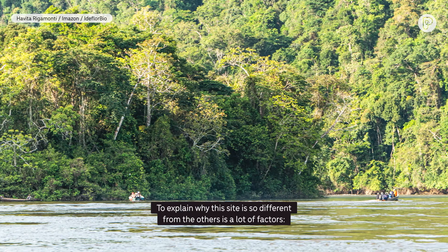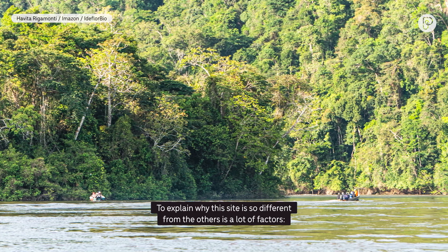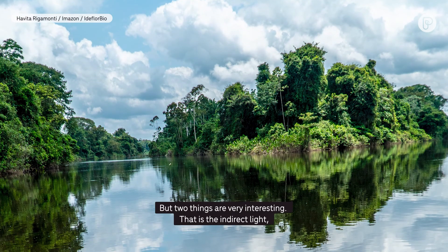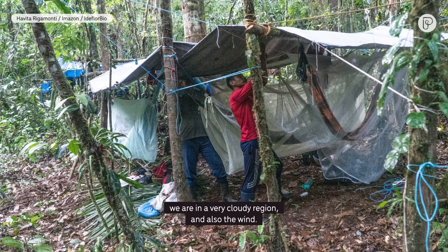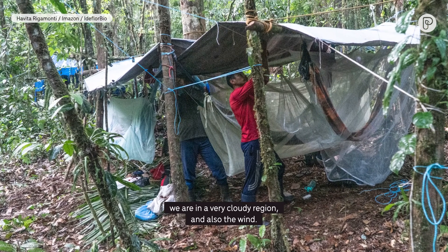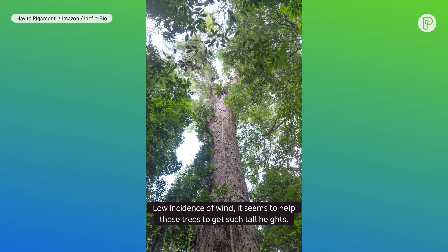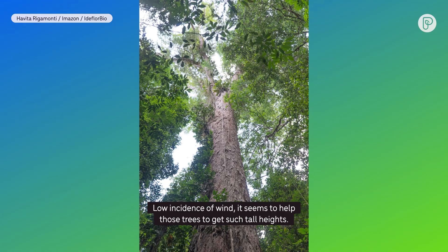To explain why this site is so different from others, it's a lot of factors — rain, temperature. But two things are very interesting: the indirect light — we are in a very cloudy region — and also the wind, with a low incidence of wind. It seems to help those trees reach such tall heights.